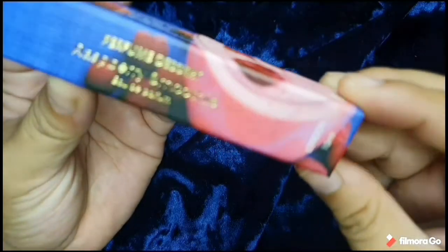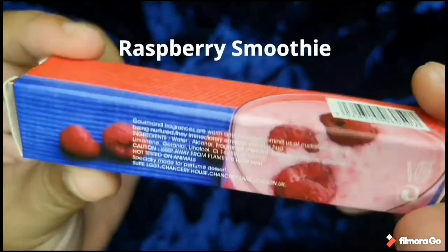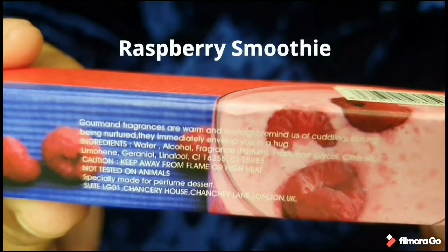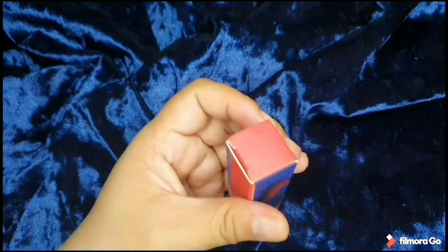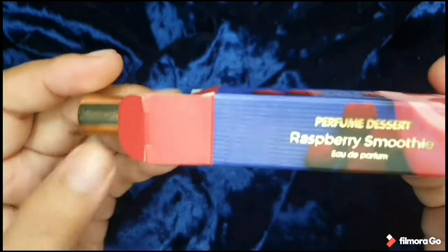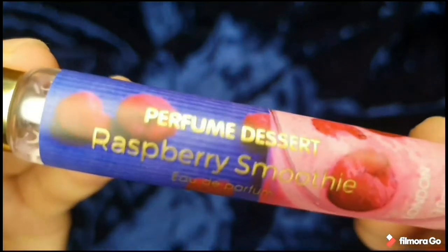Now we go to Perfume Dessert Audiparfum Gourmand Edition, and this is the Raspberry Smoothie. I got four from the set — four flavors, should I say — from a set of ten, and this is the first of them. From the packaging, it says: 'Gourmand fragrances are warm and nostalgic. They remind us of cuddling, baking, and being nurtured. They immediately envelop you in a hug.'